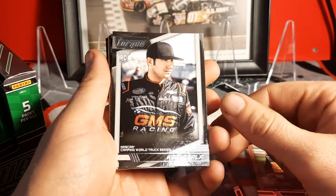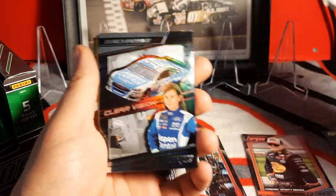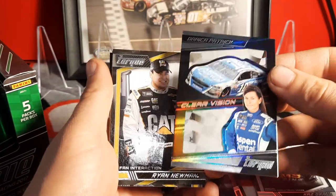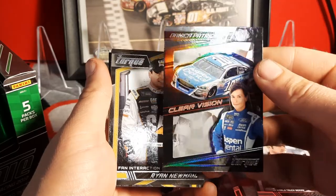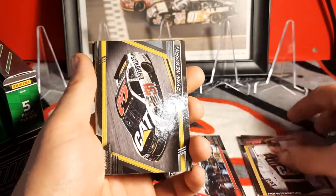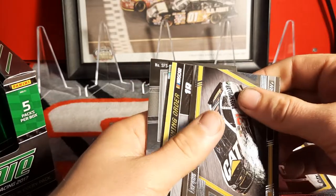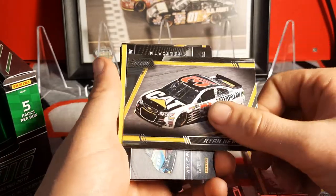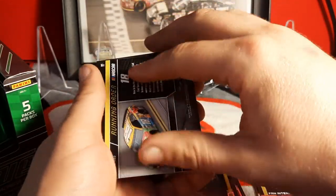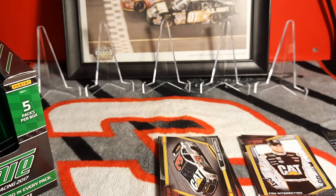We got a Kaz Grela rookie card. We got Danica Patrick on the Clear Vision — that's a nice card. We got one of her cards last time too, I think it was a Clear Vision as well but that one was numbered. Then Ryan Newman, and another Ryan Newman — almost ruined it there.